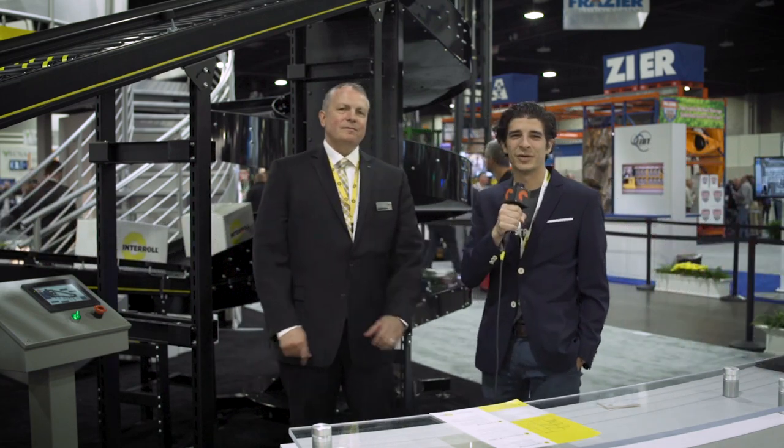Hello, this is Joseph from Industrial Stage here at Modex 2018 in Atlanta, Georgia. I'm here with Ken Ferguson from Interroll. How are you doing, Ken? Tell us a little bit about how you're enjoying the show so far and some of the stuff that you're showing off today.